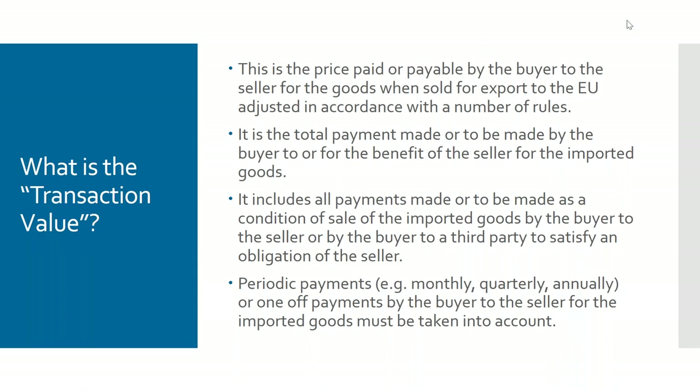The price paid or payable is basically all payments made by the buyer to the seller for the goods sold for export to the European Union, including payments made as a condition of sale — and that could include payments made to a third party. For example, if a mobile phone manufacturer asks you to pay their sub-assembly supplier directly, that would be a condition of sale and that value has to be included in the value for duty.